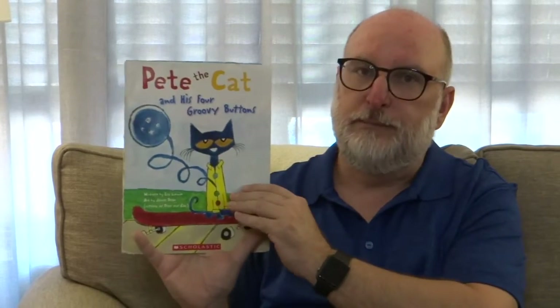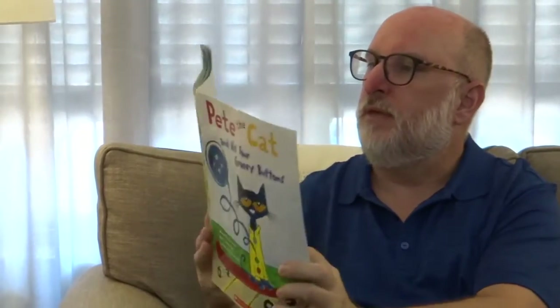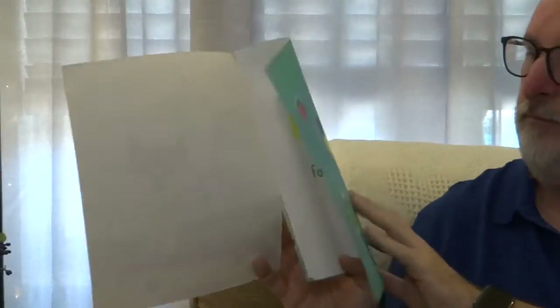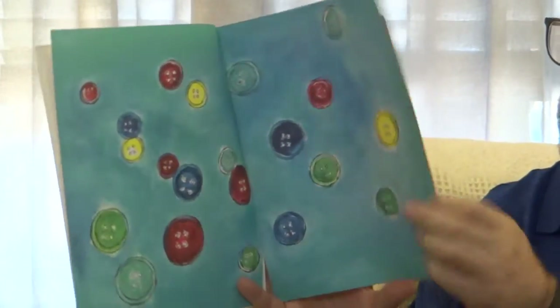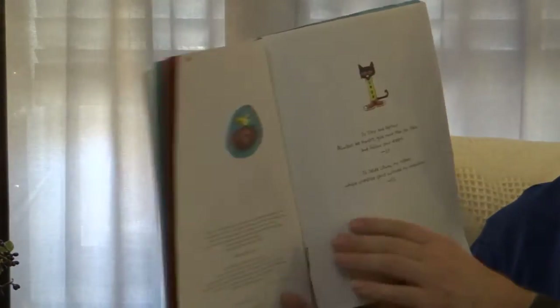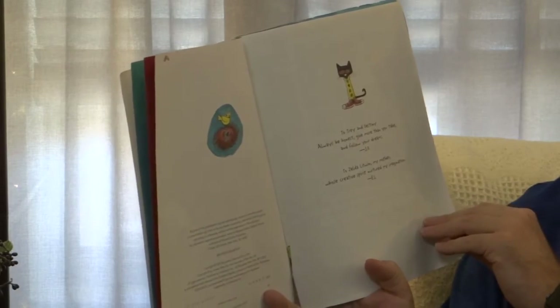Probably somewhere online you can find the song that goes with Pete the Cat and his four groovy buttons, but I'm just going to kind of read it to you today, okay? Written by Eric Litwin and art by James Dean. This is another book that has been well loved in my classroom — slightly falling apart.